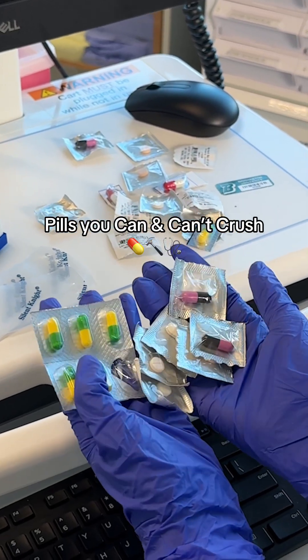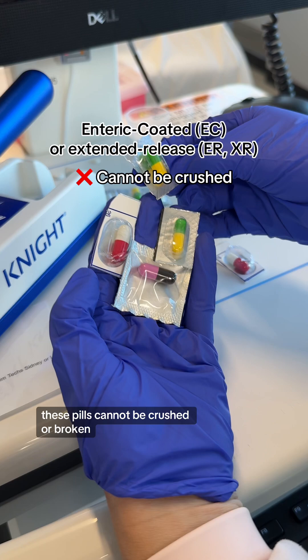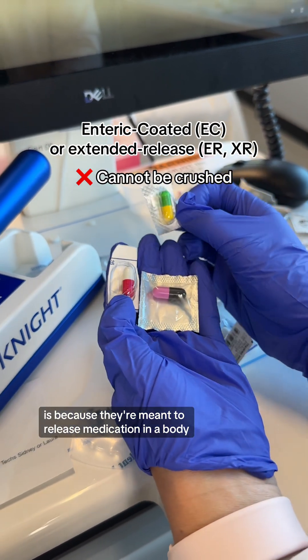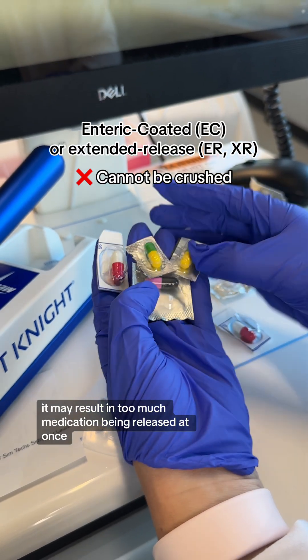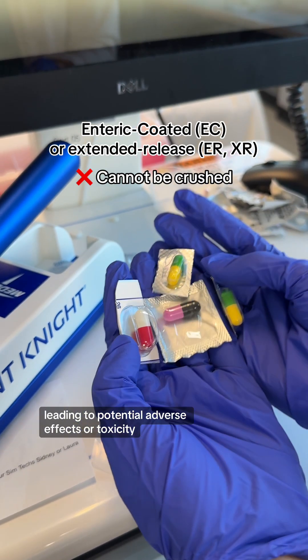Let's talk about pills you can and can't crush. Enteric-coated or extended-release tablets look like this. These pills cannot be crushed or broken. The reason they can't be crushed is because they're meant to release medication in the body in a controlled way. If they are crushed, it may result in too much medication being released at once, leading to potential adverse effects or toxicity.